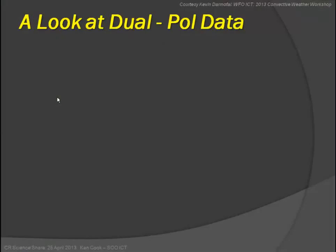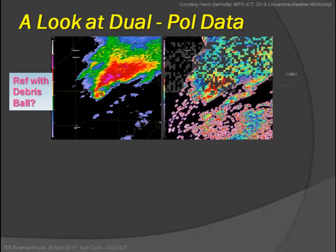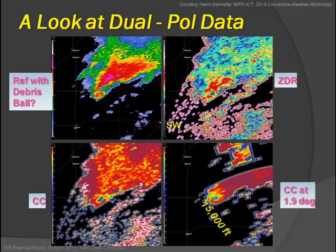Here's a look at the dual pol data. On the left you can see reflectivity, and there's what looks to be a debris ball. This is GR data — unfiltered. In the ZDR, right within what the GR algorithm identifies as the meso, there's a ZDR below zero. The correlation coefficient at 0.5 degrees is very low — in the 0.4 range. We can deduce from that that this is debris. Looking up at about 15,000 feet, we still see the same low correlation coefficient signature.